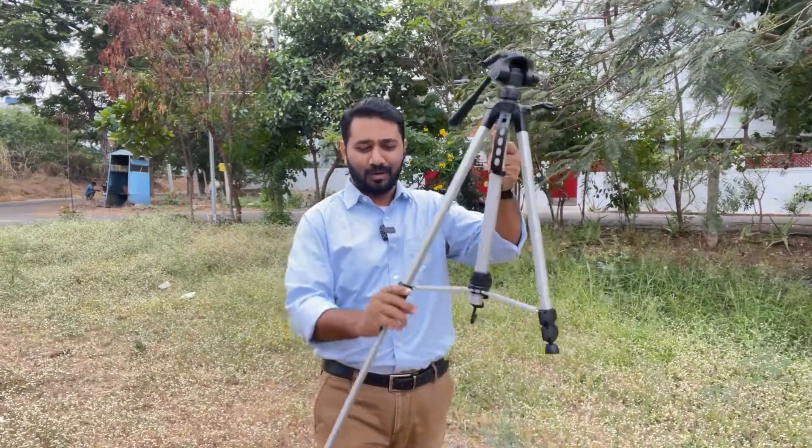You can actually adjust the height of this particular tripod according to the customer or the person who's coming in front of the camera — whether they're sitting or standing, you can adjust accordingly. Let me just show you how that works quickly.